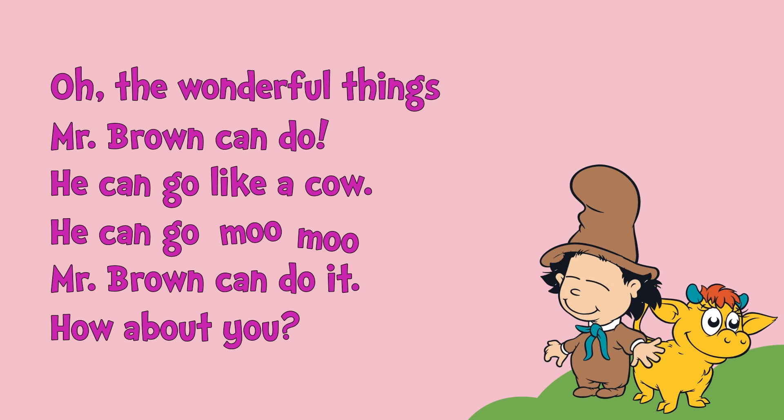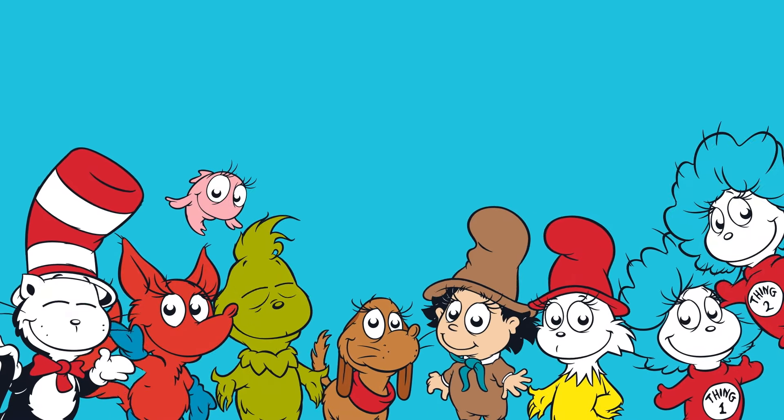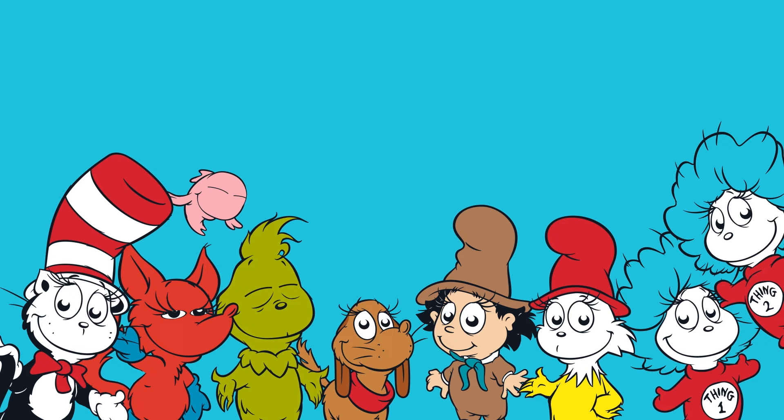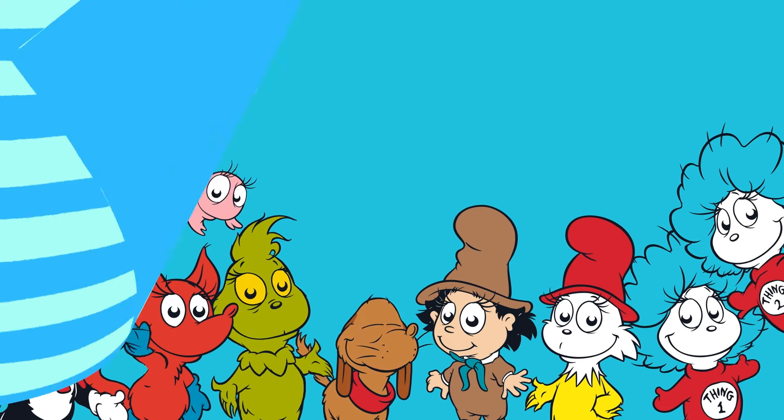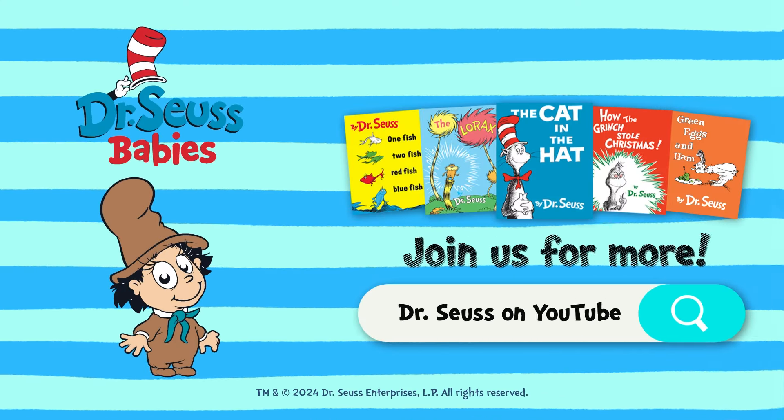So silly. Well, wasn't that fun learning how to read? Mr. Brown can do it, and now you can too. Click on the next video if you want to play some more reading games with us. See you soon.